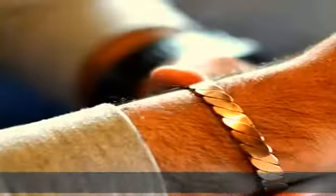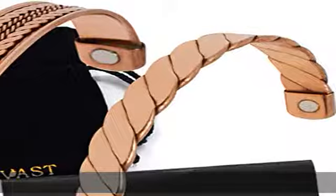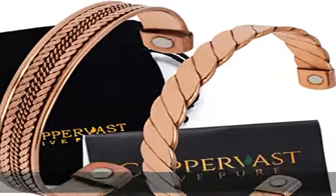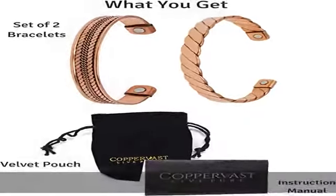100% money-back guarantee: we're happy when you're happy. If you are not satisfied with your purchase, let us know and we will refund your money, no questions asked. This makes us your best bet for a no-risk purchase. Add this copper bracelet to your shopping cart now while supplies last.